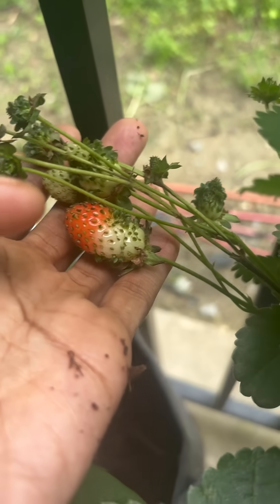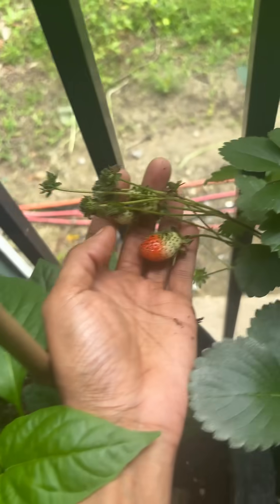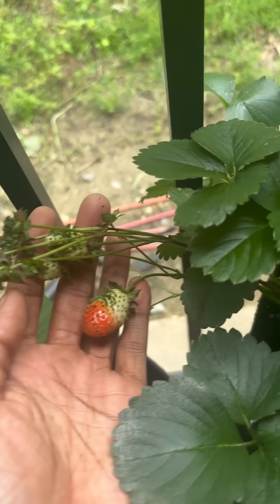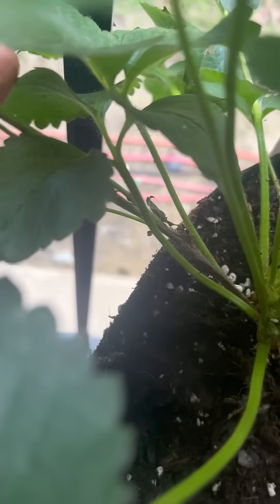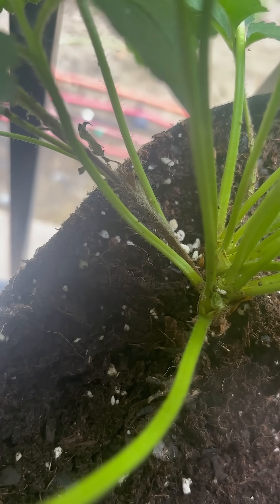This one has been taking quite some time to turn red. And if you look down here, the vine on it is dead, and I don't want that to spread to the rest of my plant.